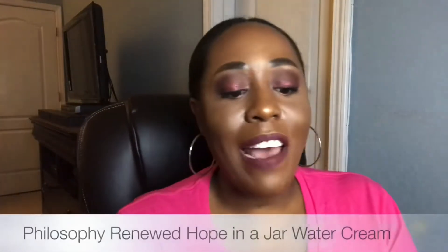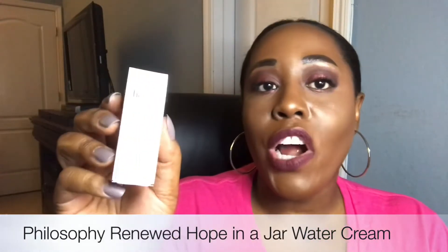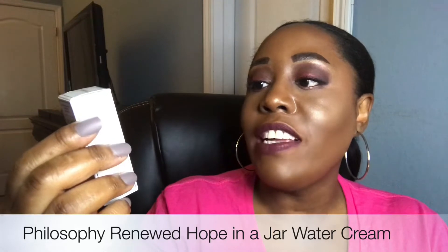The first product I'm going to pull out is the Renewed Hope in a Jar Water Cream from Philosophy. 'Live with optimism, renew with hope' — it's a hyaluronic glow moisturizer.